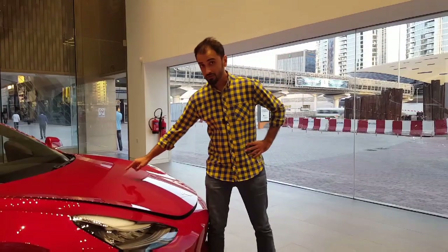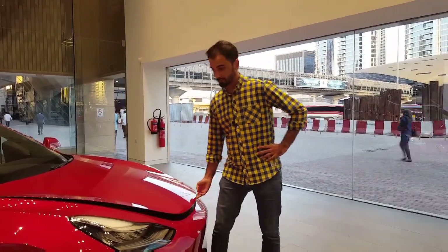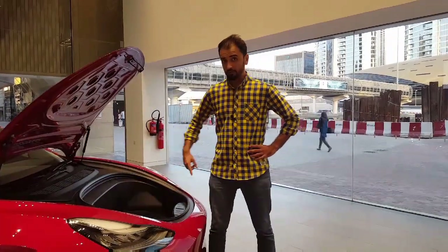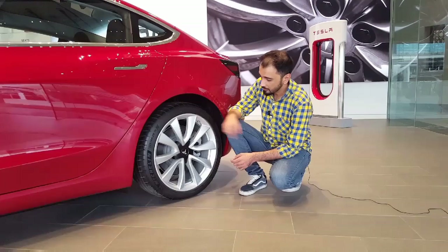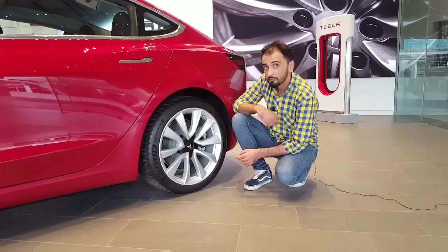It does not have an engine underneath the bonnet. It instead has a front boot. In the performance version you also get 20-inch alloy wheels — these are beautiful wheels.